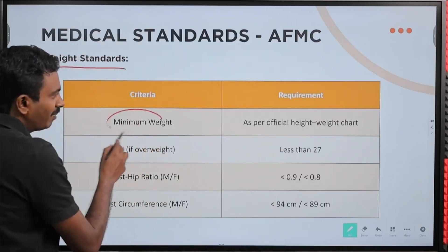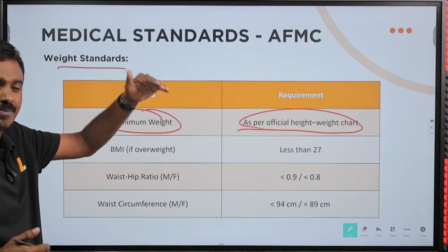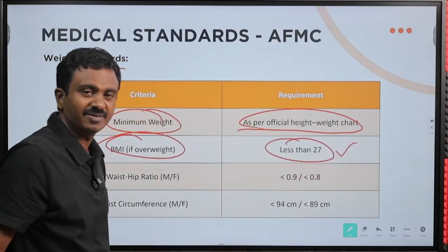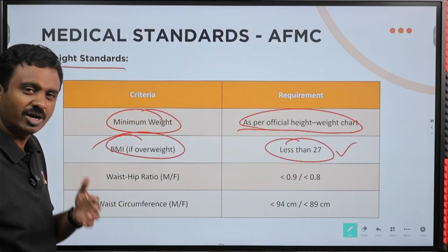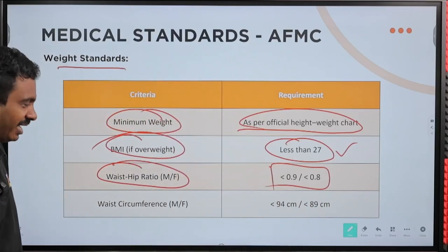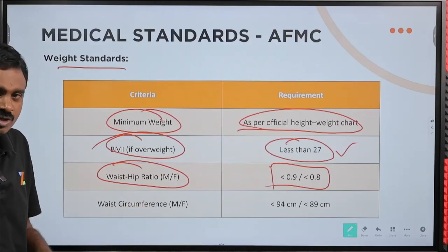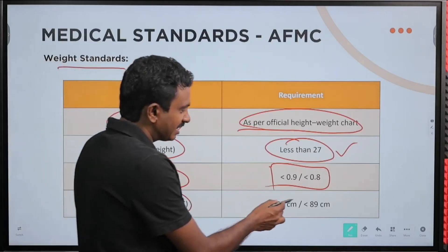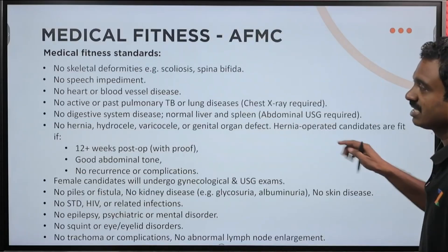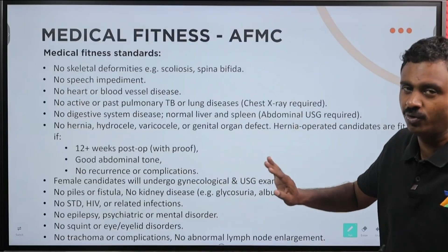Weight standards: minimum weight as per the official height-weight chart — they have a BMI chart and based on your height, there is a minimum weight criteria. Overweight criteria: BMI should be less than 27. The body mass index chart is also available for your reference. Waist-to-hip ratio should be less than 0.9 for males and less than 0.8 for females. Waist circumference should be less than 94 cm for males and less than 89 cm for females.